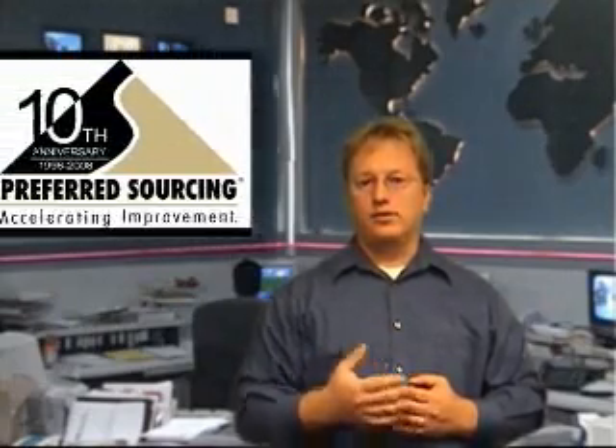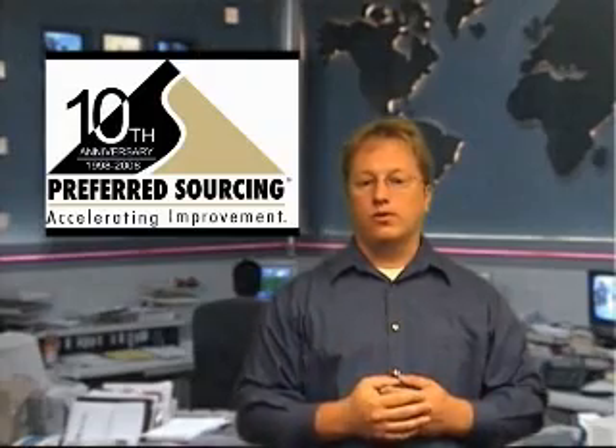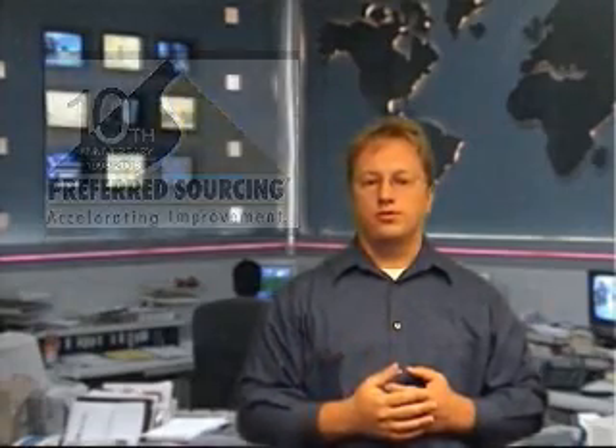Hello, and welcome to the Preferred Sourcing Information Network. Here we introduce quality assurance tools, technologies, and techniques to improve product quality and process quality to help reduce costs for our customers.